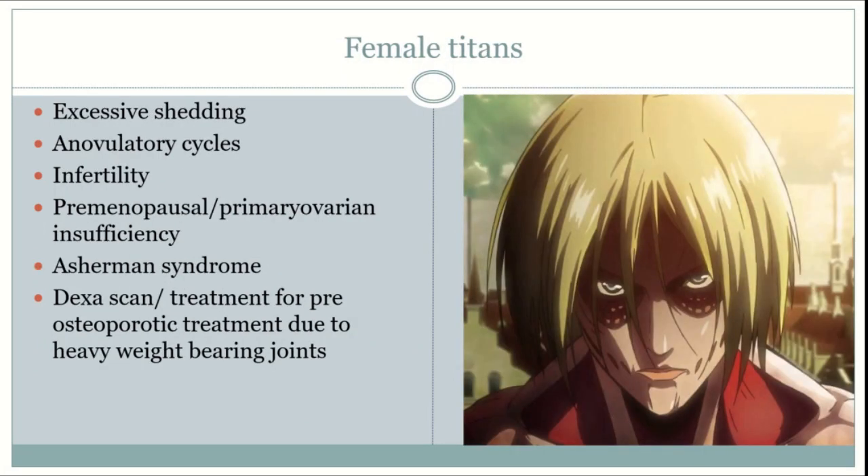Now we'll discuss female Titans. Female Titans will be prone to excessive shedding, which may cause depletion of the endometrial lining, leading to anovulatory cycles, Asherman syndrome, or infertility. The increased body temperature may damage the ovaries in conjunction with shedding, which can damage eggs and may lead to infertility, molar pregnancies, chromosomal abnormalities of the fetus, premenopause, or primary ovarian insufficiency.